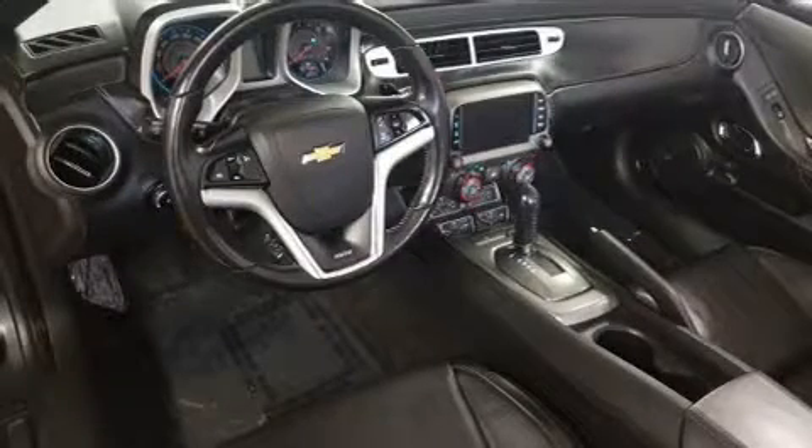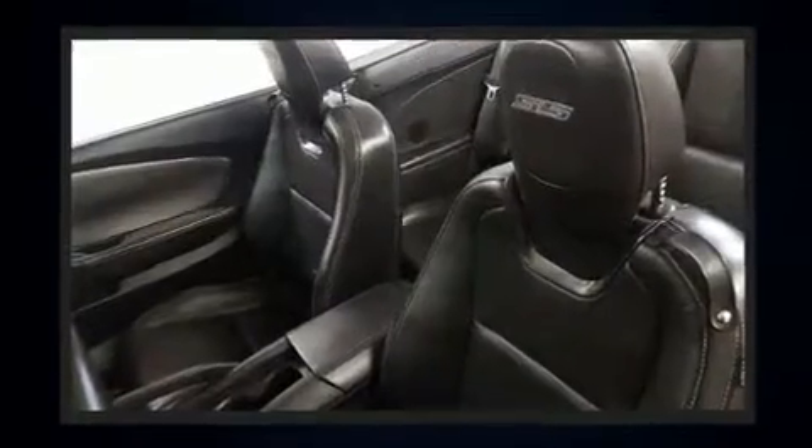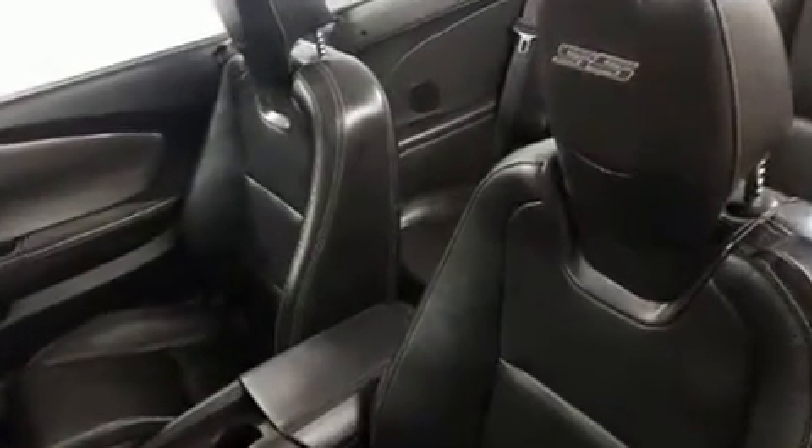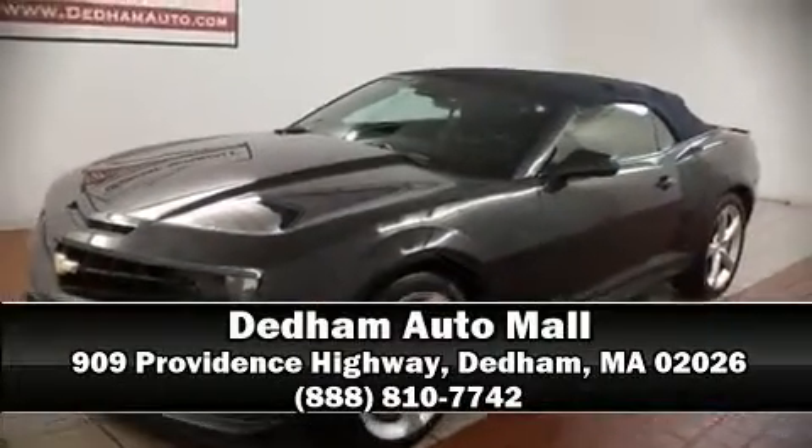Chevrolet also prioritized safety and security with features such as traction control, OnStar ignition disabling, and four-wheel disc brakes with ABS. With electronic stability control supplementing mechanical systems, you'll maintain precise command of the roadway. Our sales reps are knowledgeable and professional — we are here to help you.